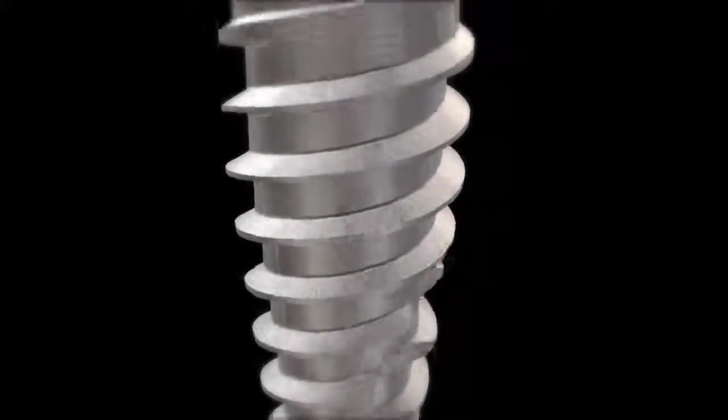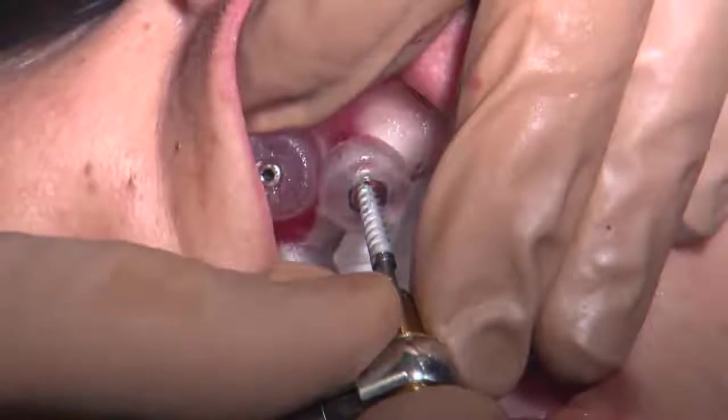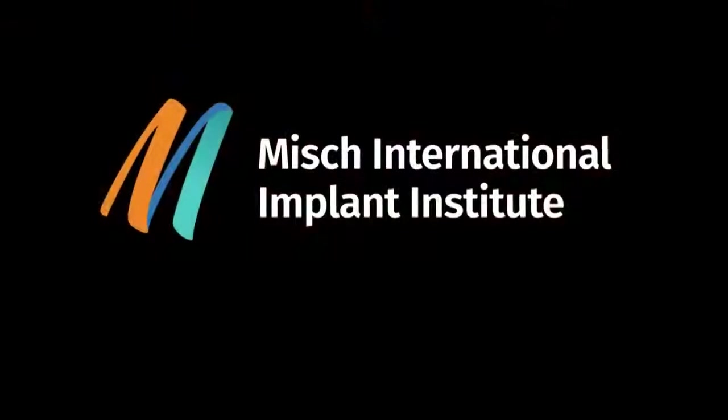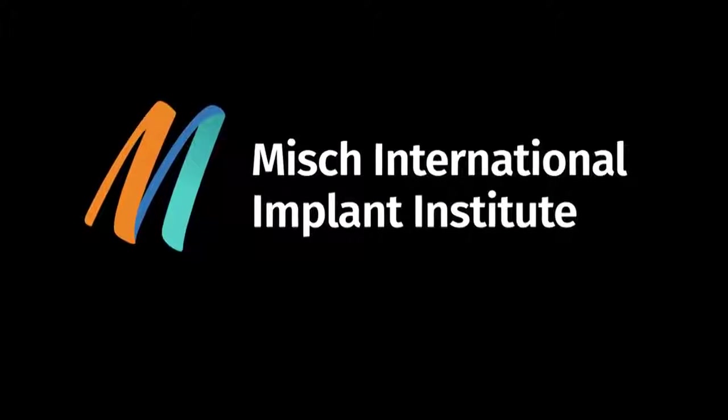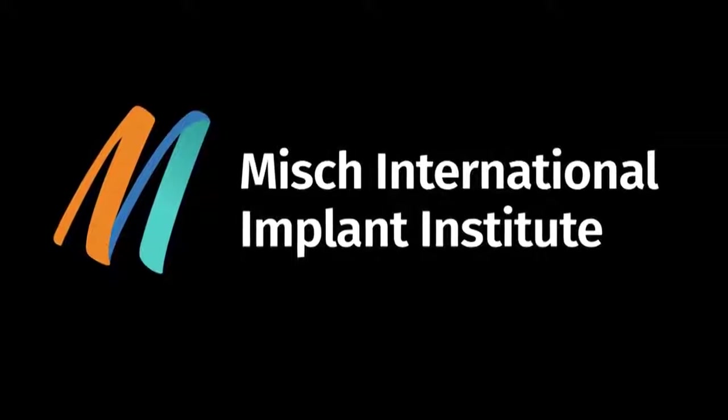The implant, which provides excellent primary stability and precise control during placement, was designed with GPs in mind, and its simple surgical protocol is just one advantage that has made it the official implant at the Misch International Implant Institute, which supports the most progressive and well-documented technologies at its courses.